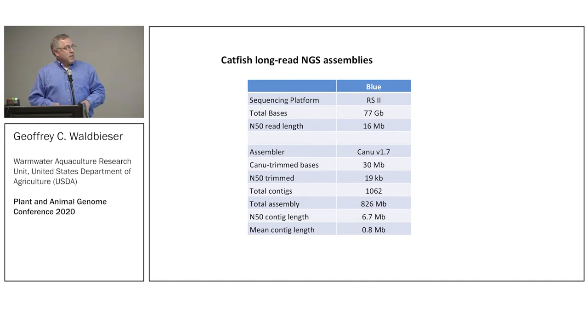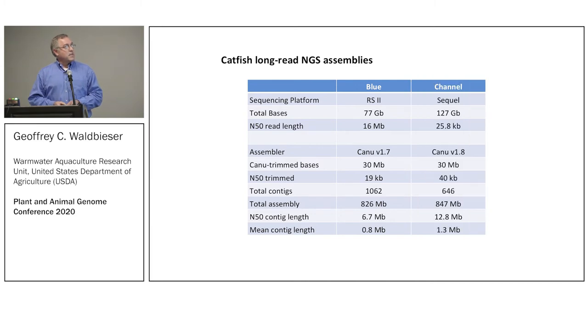The contigs in the PacBio assembly were almost as big as the scaffolds in the Illumina assembly. As my colleague John Lou at Auburn — now at Syracuse University — says, you should always sequence your genome in the future, because the technology just continues to develop. So we thought we would redo Coco: we had some DNA left, and with the Sequel, just eight flow cells gave us more DNA, longer reads, and a better assembly.